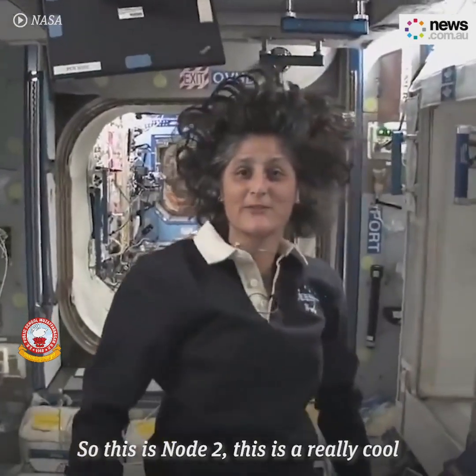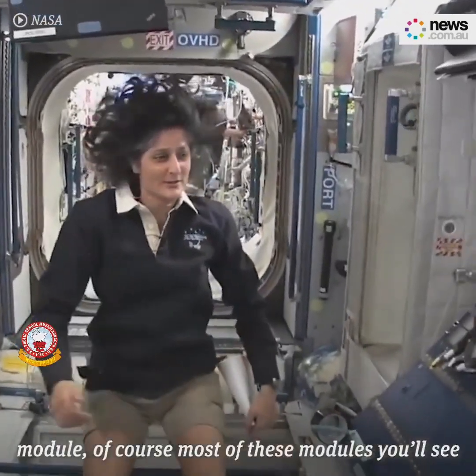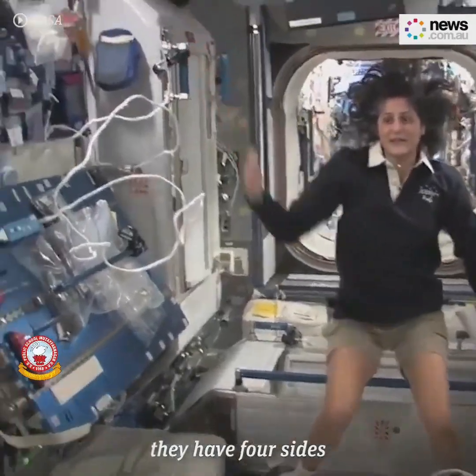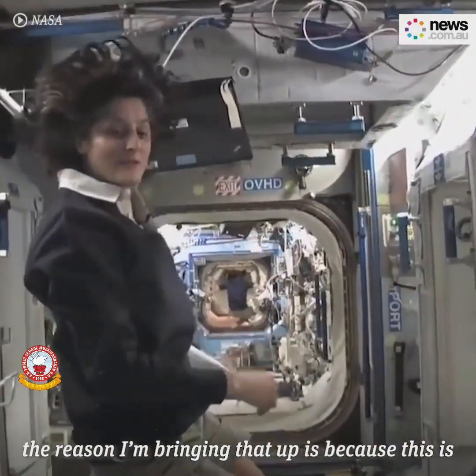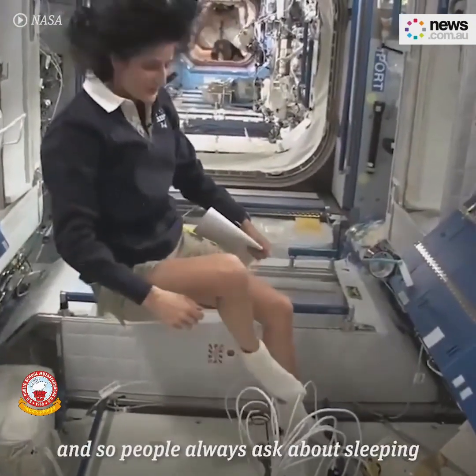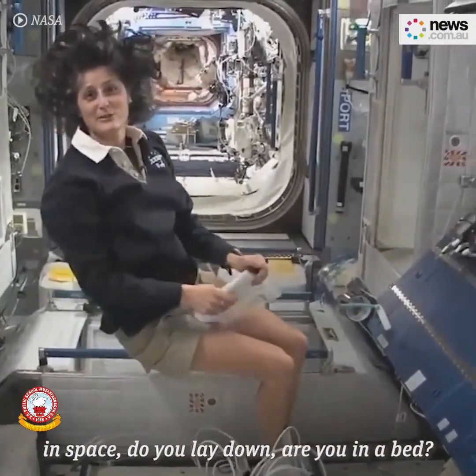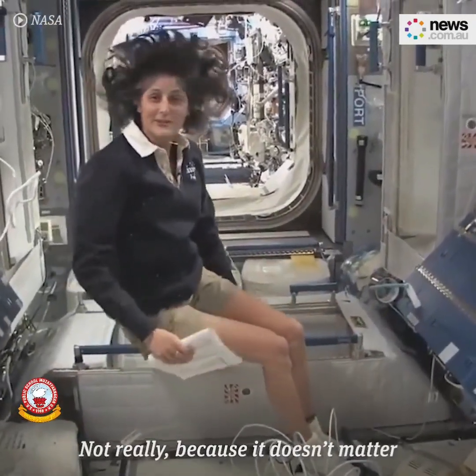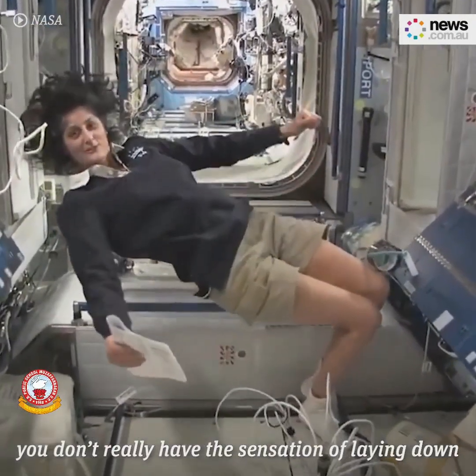So this is Node 2. This is a really cool module. Most of these modules have four sides, and the reason I'm bringing that up is because this is where four out of six of us sleep. People always ask about sleeping in space — do you lie down? Are you in a bed? Not really, because it doesn't matter. You don't really have the sensation of lying down.